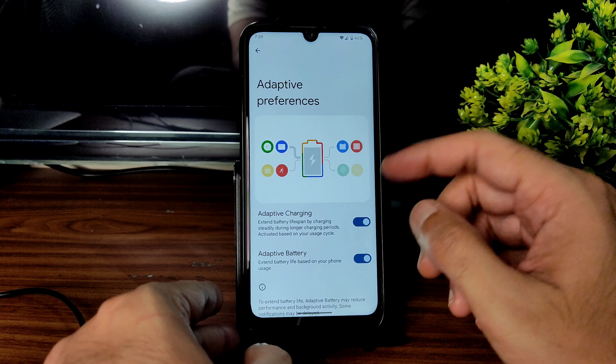Generally with ported ROMs, SafetyNet won't pass and the device may be rooted by default, and battery life suffers — but this is a very good ported ROM for Redmi Note 7 Pro. Sounds and vibration and all the basic settings are working fine — vibration and haptics as you can see. There are also some gestures available.